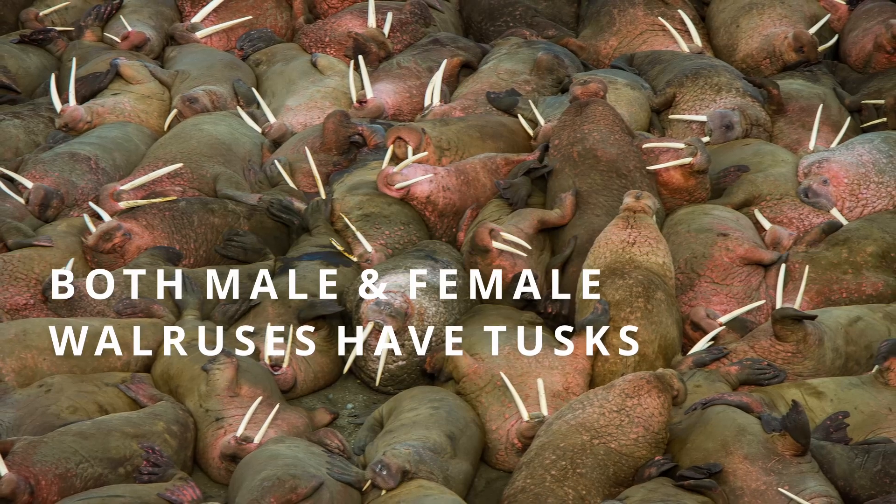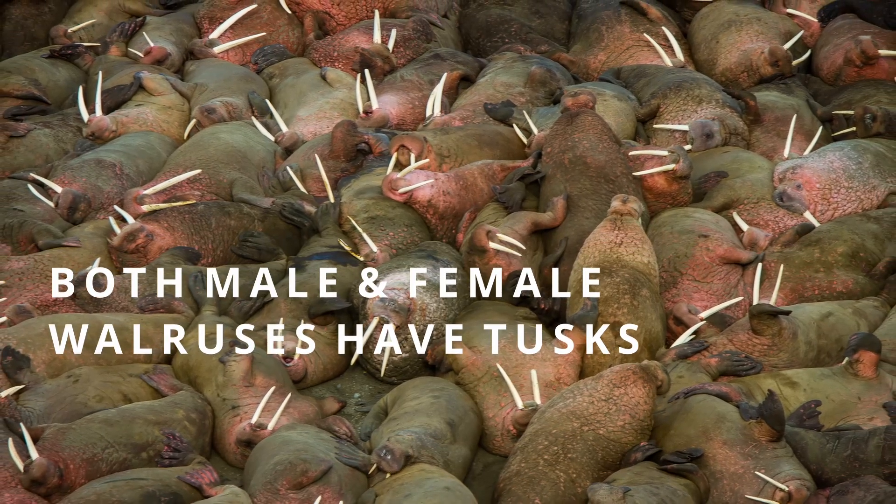I mentioned earlier that teeth usually have specialized functions. Most people assume the specialized function of a walrus tusk is for fighting or sparring. But unlike narwhals, all walruses have tusks — even all the females. Walruses use their tusks as levers to basically pull their hulking bodies out of the water.